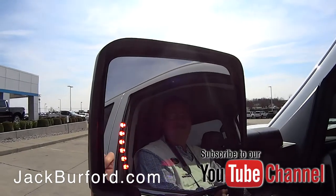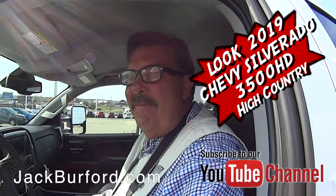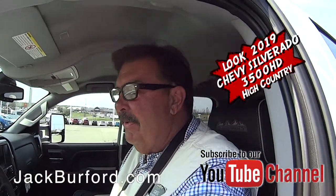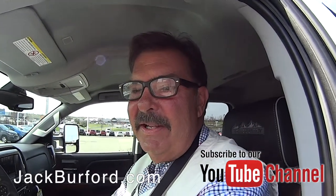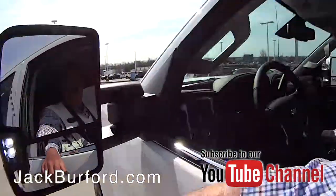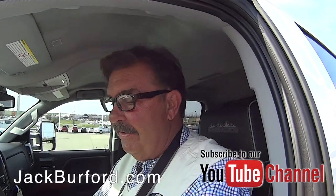Hey, this is Nate. What's this, Greg? This is a Chevrolet 3500 with the Duramax diesel engine. You like the little turn indicator? Look, it's got LED lights — I'll turn it off for you. Oh sweet! And this is a High Country.